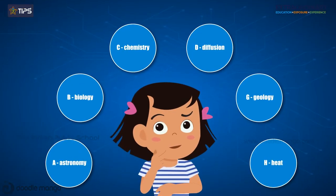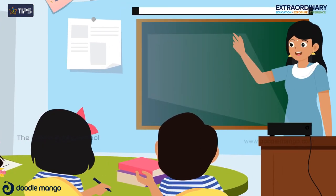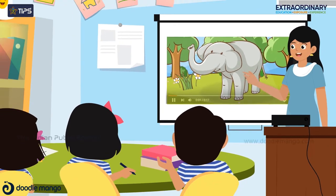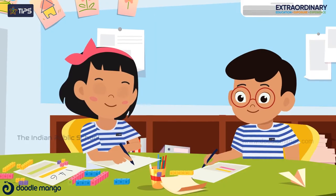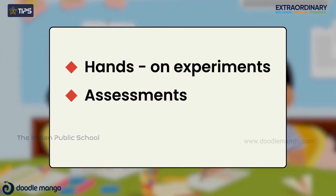Students also familiarize core science terms, discuss science ideas as a class, watch videos, complete writing tasks, and work in groups to complete hands-on experiments, assessments and investigations.